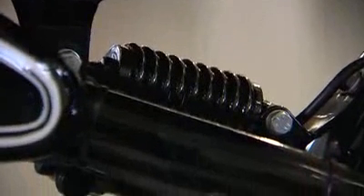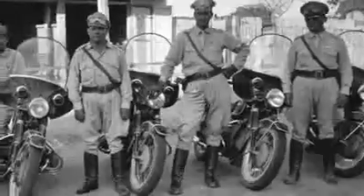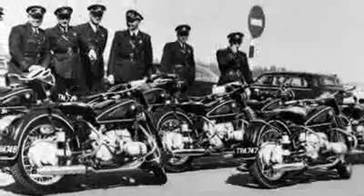The functionality, the drivability and therefore the joy of driving has always been our focus. In the 50s not only individuals and race drivers but also many other clients could profit therefrom.